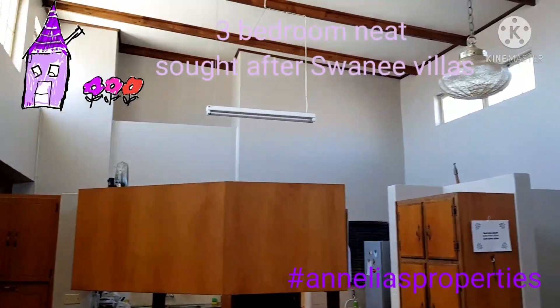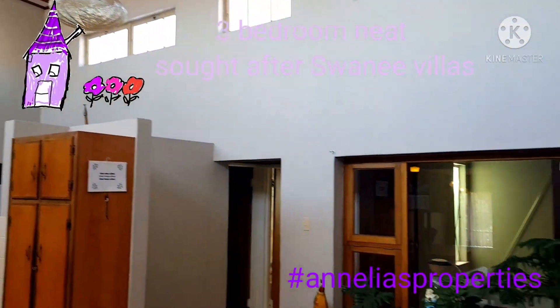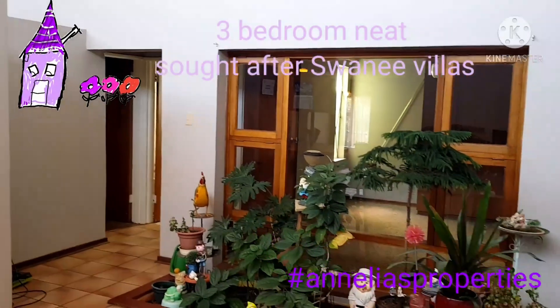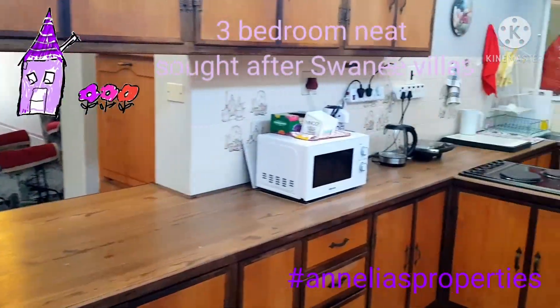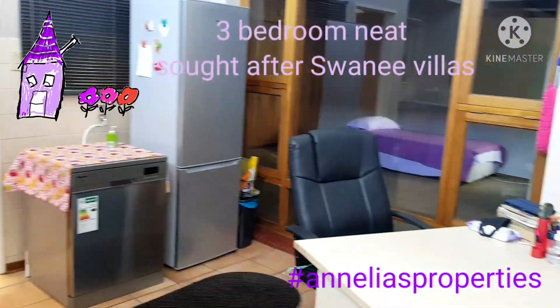Look at this kitchen with the high, high ceilings with another living space here. The kitchen with a separate washing area and some extra space.